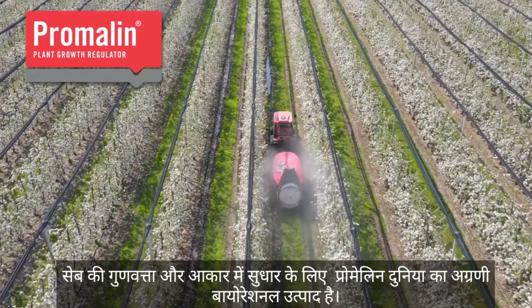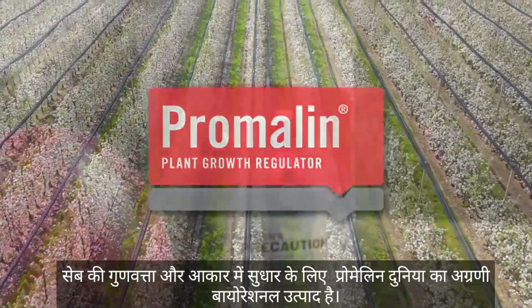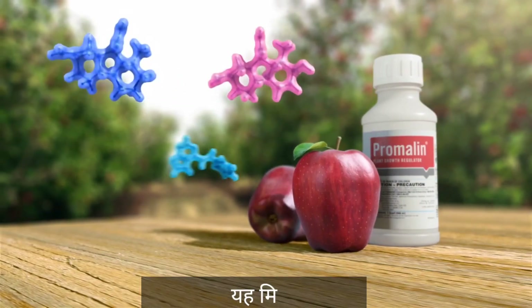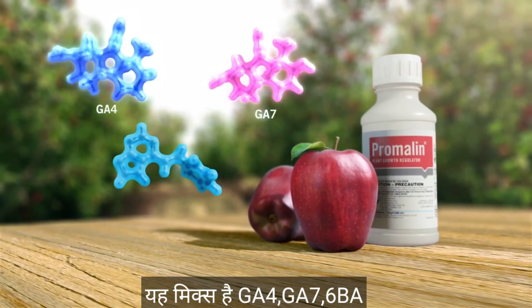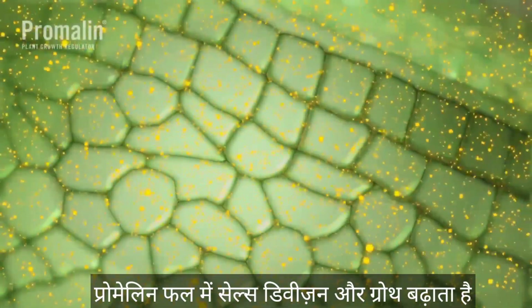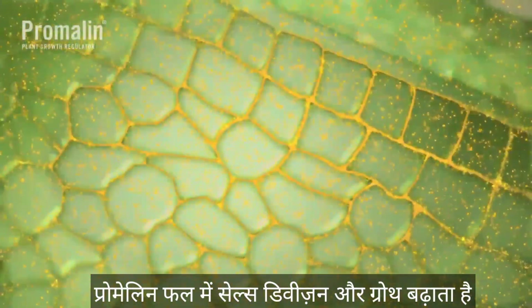Promelin is the world's leading biorational product for improved fruit quality and shape in apples. It is a mix of GA4 plus 7 and 6BA, plant growth regulators well known for their roles in cell division and growth.